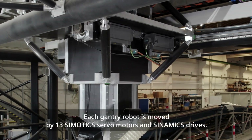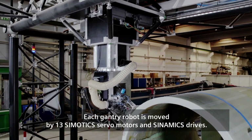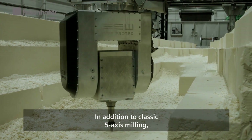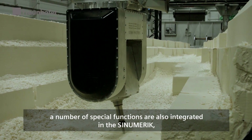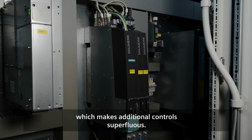Each gantry robot is moved by 13 Simotics servomotors and Sinamics drives. In addition to classic 5-axis milling, a number of special functions are also integrated in the Sinumerik, which makes additional control superfluous.